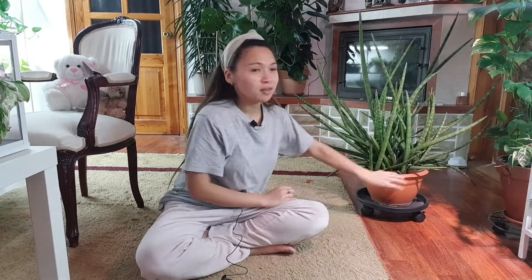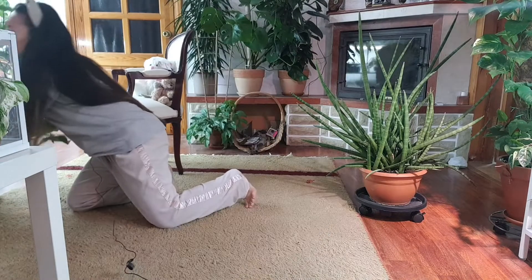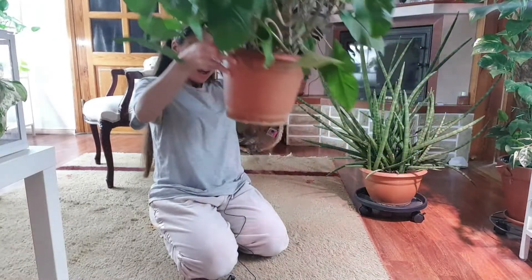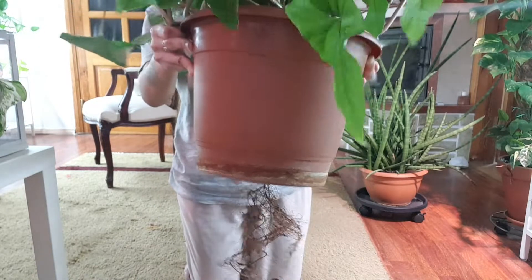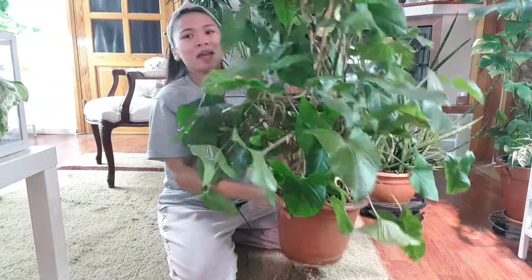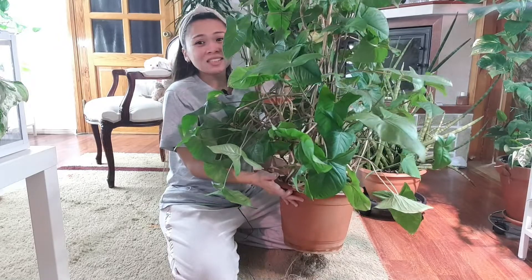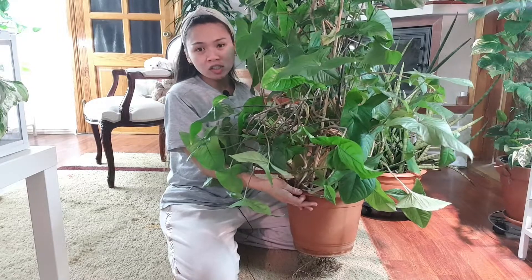The next plant I want to show you is another huge plant that I do not know if I can carry, but I will try. Look how huge that is. It's root bound like crazy — I need to repot this. I also need to put a taller trellis. Just carrying it, this plant is so heavy. This is a Syngonium, but I do not know which Syngonium.